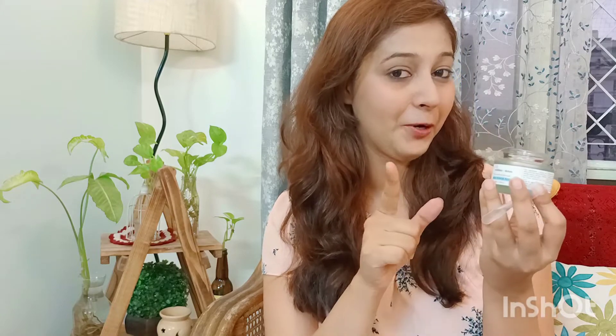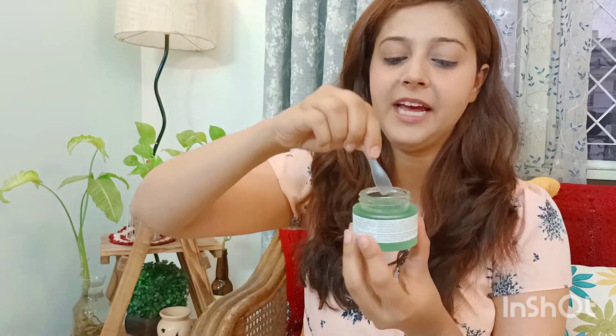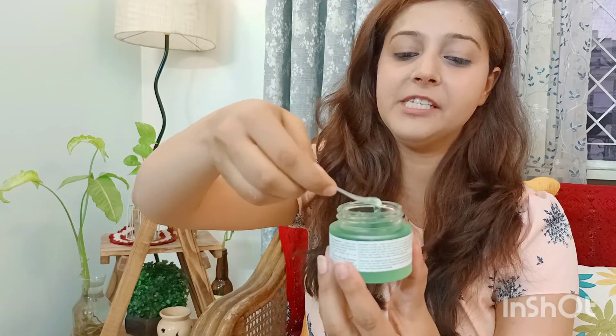Last week I came back from a vacation and my skin is really in a bad condition — it is congested and has a lot of sun tanning. I have already tried this product once but I will try it again for you. What you need to do is take a small quantity on the spatula, just like this much, and then apply a thin layer on your face.